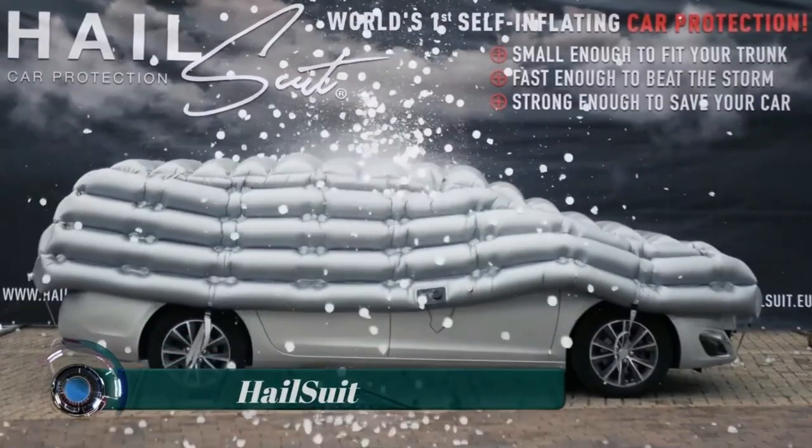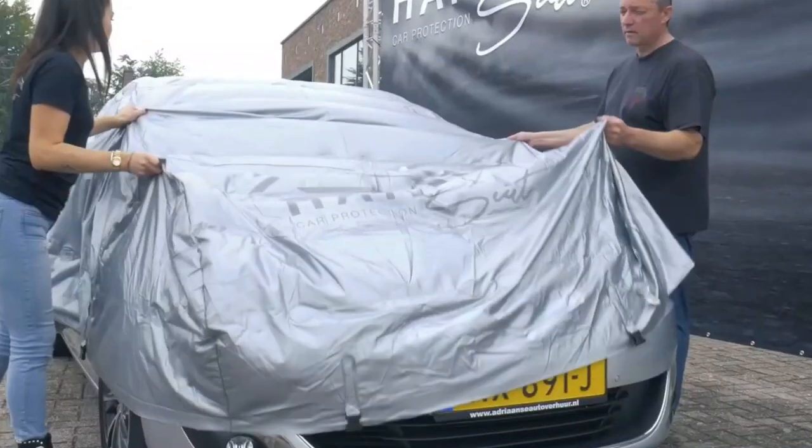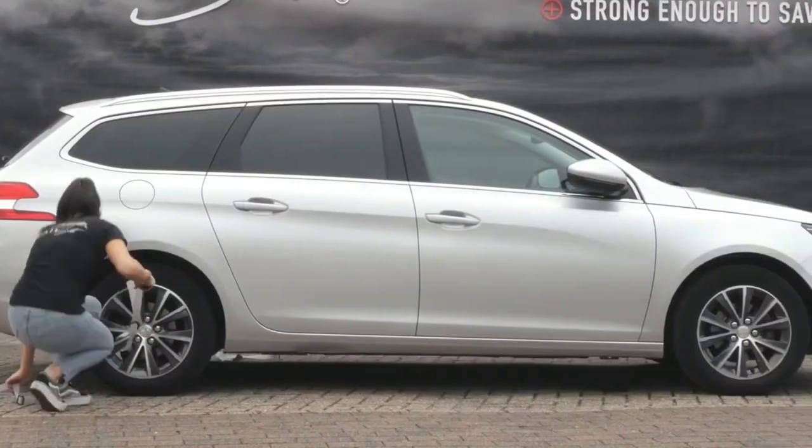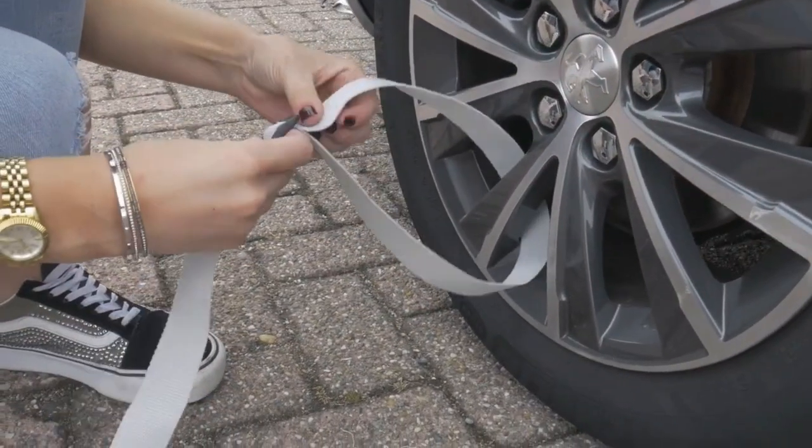The hail suit is mildew free and prevents paint damage caused by acid rain and harmful UV rays. It only takes a few minutes to install. The hail suit has four safety straps with nylon ties that must be connected.